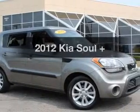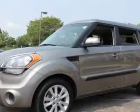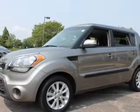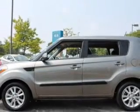Check out this 2012 Kia Soul. Travel the roads in style and comfort in this great vehicle. With an efficient four-cylinder engine, the powertrain includes front-wheel drive, connected to a smooth-shifting six-speed automatic transmission.